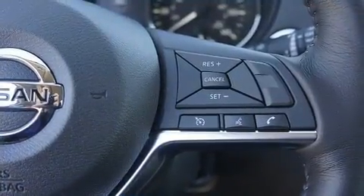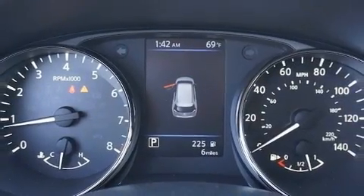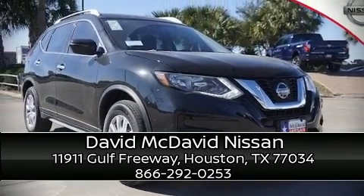Electronic stability control stands out as a technologically savvy innovation, keeping you better connected to the road. Our knowledgeable sales staff is available to answer any questions that you might have. Come on in and take a test drive.